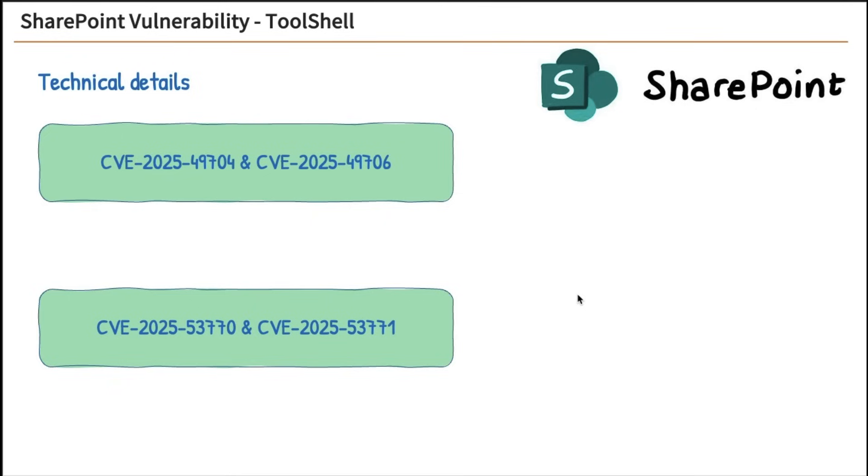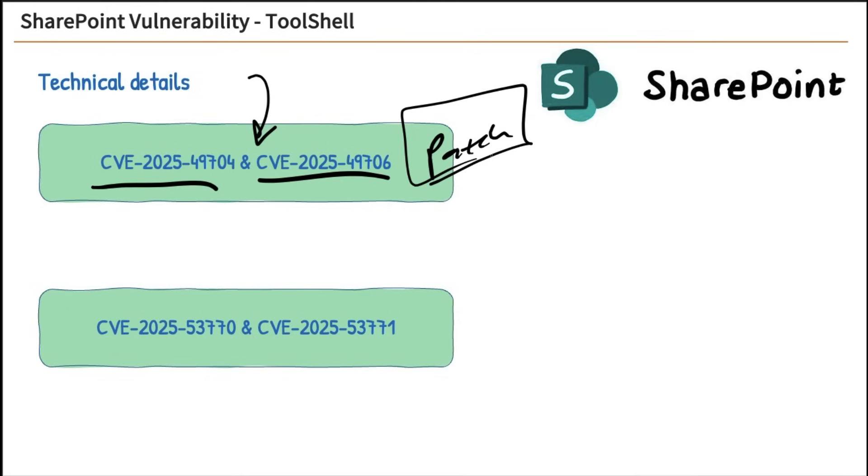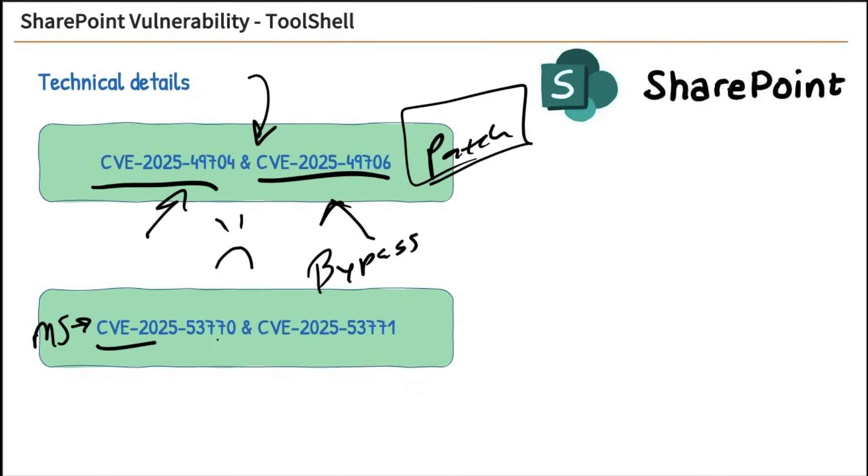Now let's talk about the technical details. Originally there were two CVEs, and Microsoft put a patch out for them. Everybody went ahead and patched, thinking they were good to go. But researchers and bad guys found they could bypass those two CVE patches. Microsoft then released two new CVEs and put patches out for those, and those are what you need to install.